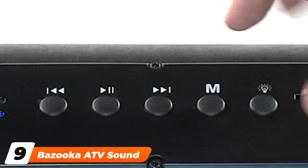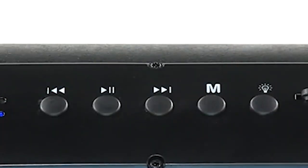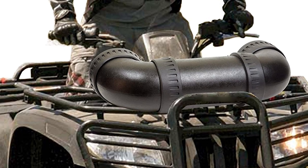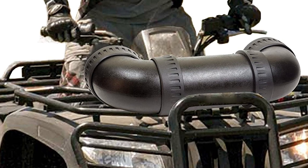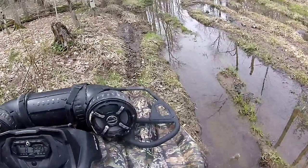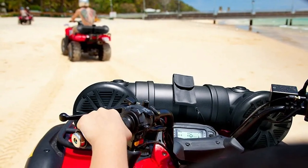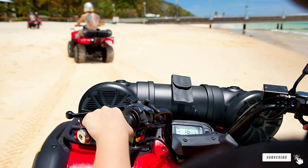Next at number nine, we have the Bazooka ATV sound tube. For those that like a little thump, the Bazooka ATV sound tube has two 8-inch marine-grade coaxial speakers with front-firing tweeters. There is a built-in 450-watt amplifier. Like other ATV soundbar options, this unit uses your MP3 player or phone for audio files and uses a Bluetooth connection or direct input.